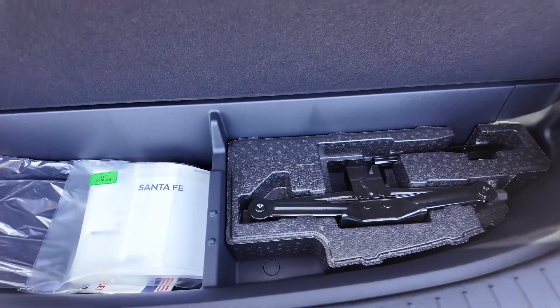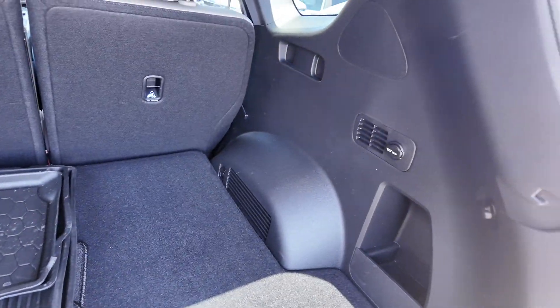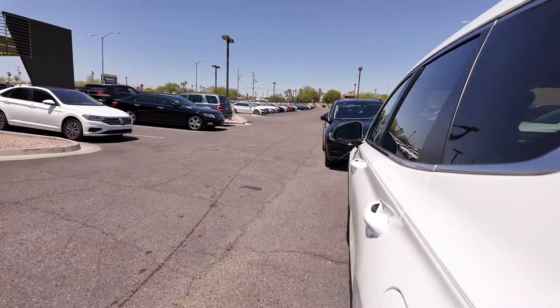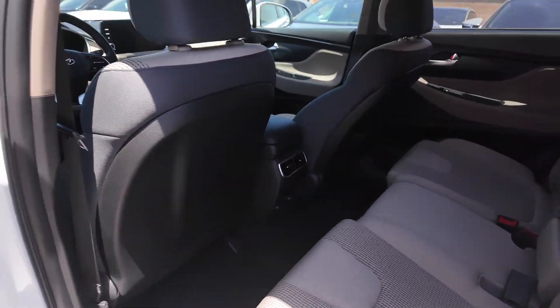Let's open this up — you get a manual lift gate, cloth and rubber floor mats. Opening up the cargo area, it's really big. You get your road signs assistance kit, which is really nice, and a 12 volt port over there.